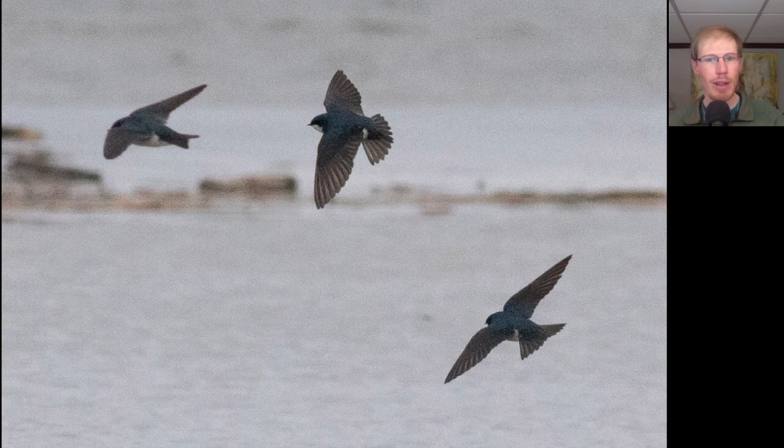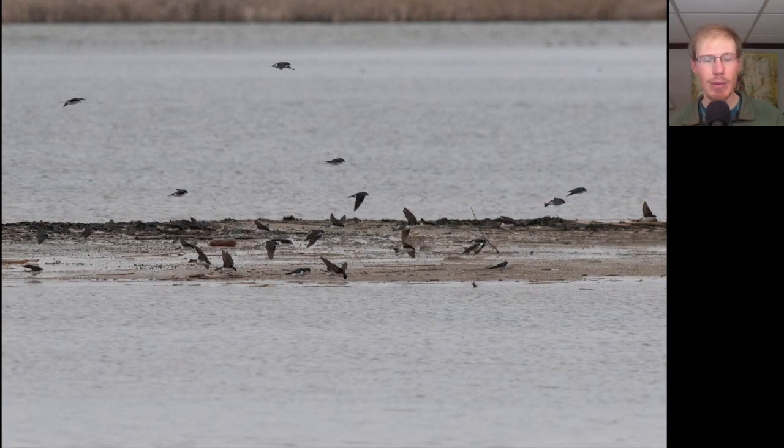Here we have three swallows that are blue on top and white below, and when the tails are closed they're just slightly forked — these are tree swallows. Tree swallows are still the predominant swallow species that we're seeing, and their numbers seem to be increasing. We had about 75 of them out from the spit this morning, coming as a big wave, swooping low over the water and the sand picking something off.